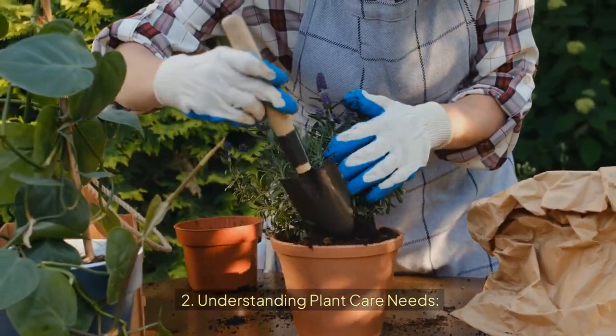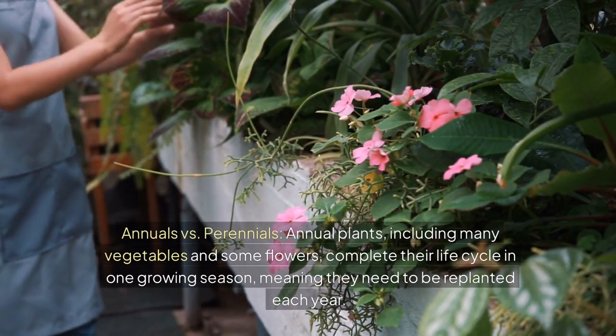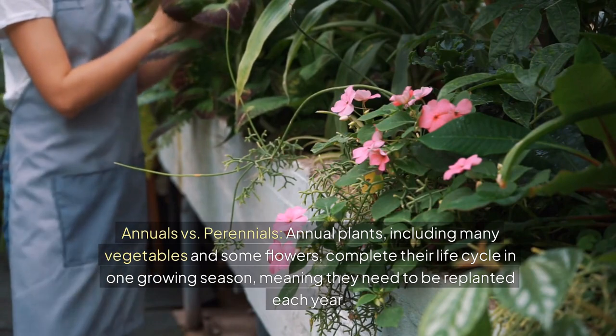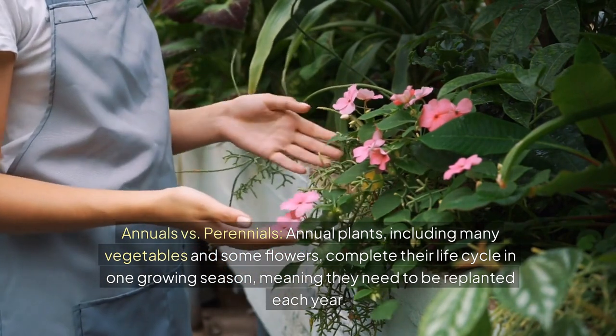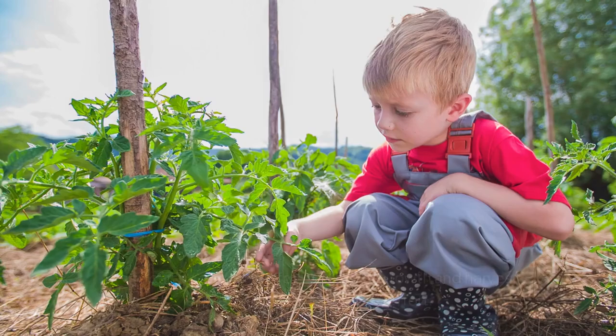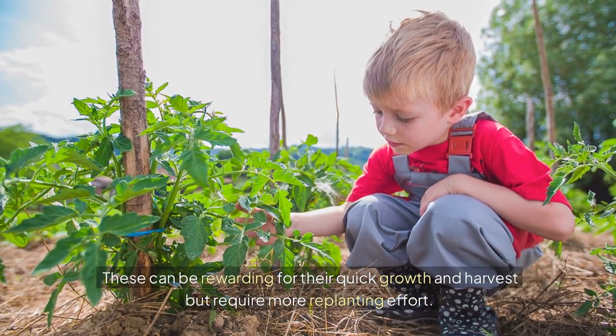Understanding plant care needs: annuals vs. perennials. Annual plants, including many vegetables and some flowers, complete their life cycle in one growing season, meaning they need to be replanted each year. These can be rewarding for their quick growth and harvest, but require more replanting effort.